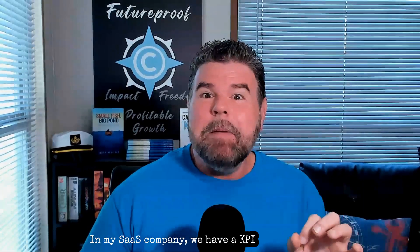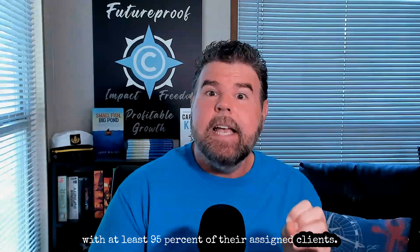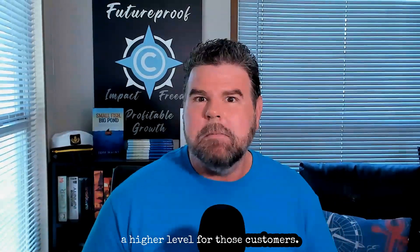In my SaaS company, we have a KPI for our client success team to have a meaningful conversation with at least 95% of their assigned clients every single month. And if they say 'you don't need to call me,' then we aren't adding value in that conversation — that's not a good sign. That means we need to add more value and be there and deliver something at a higher level for those customers.